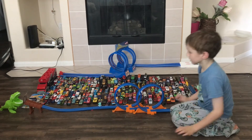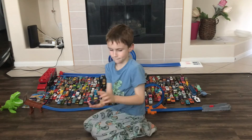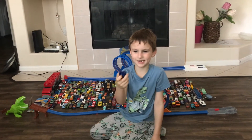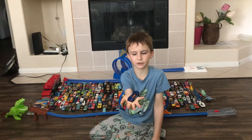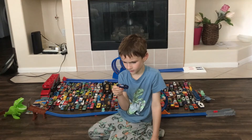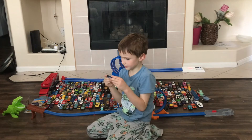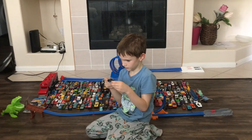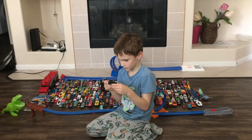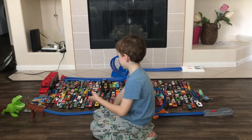This is like my favorite Hot Wheel ever. I think this is like my first Hot Wheel ever. The design is actually from 2000.